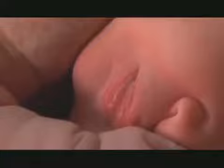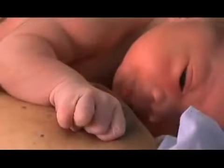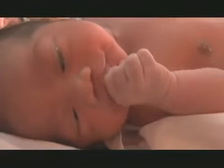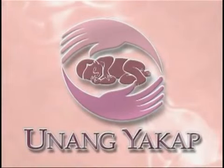It is in the first few seconds and minutes of life that every newborn Filipino is given the chance to survive and to have a better life. During those first few moments in the arms of a mother, during the first embrace — sa unang yakap.